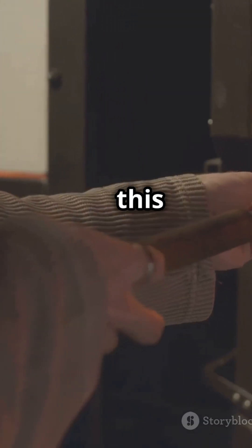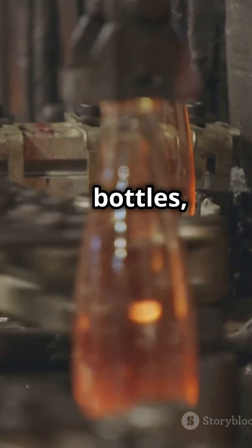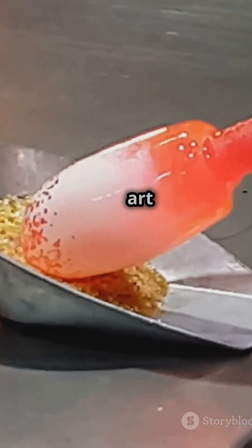The next step is shaping this liquid. It can be blown into bottles, rolled into sheets, or even moulded into intricate art pieces.